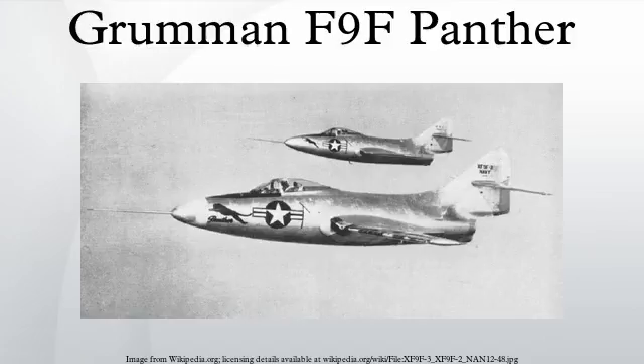The Grumman F-9F Panther was the manufacturer's first jet fighter and one of the United States Navy's first successful carrier-based jet fighters. A single-engined, straight-winged day fighter, it was fitted with an armament of four 20mm cannons and could carry a wide assortment of air-to-ground munitions.